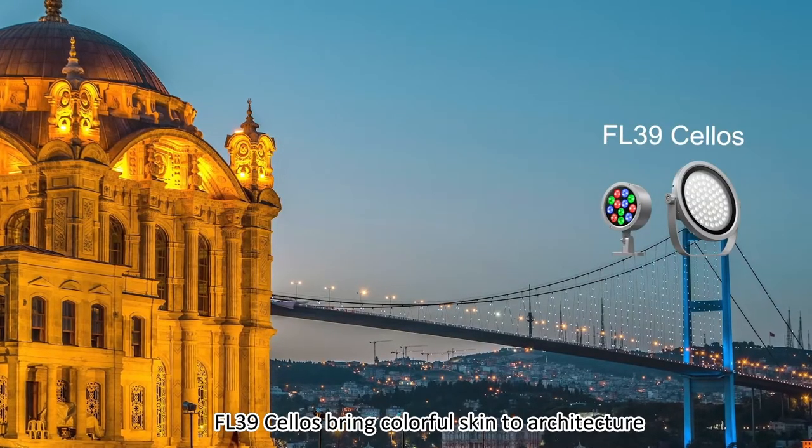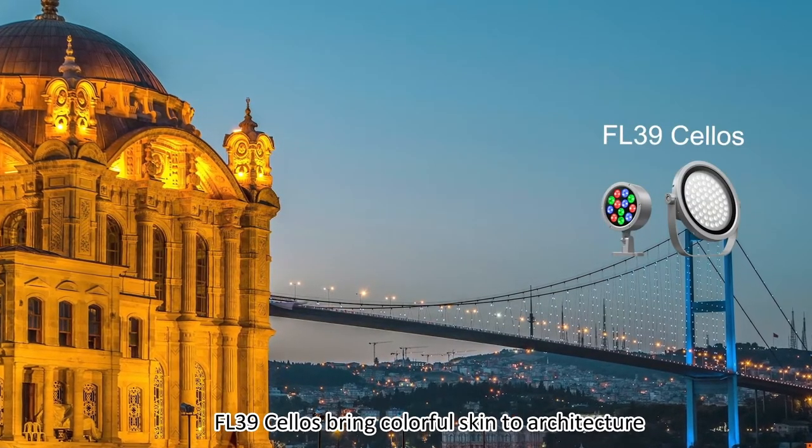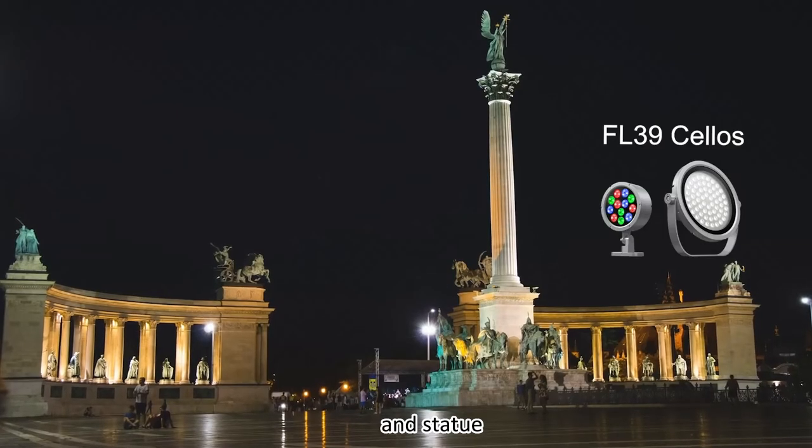FL39 silos bring colorful schemes to architecture, bridges, and statues.